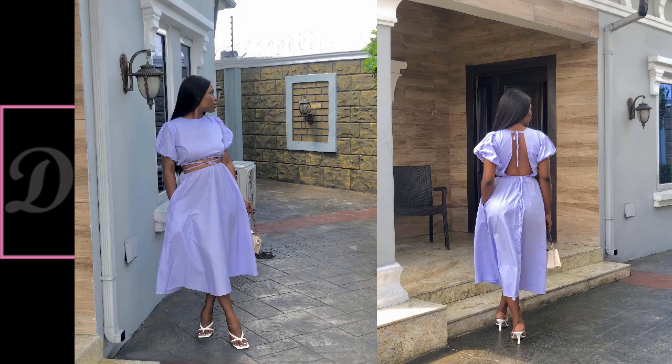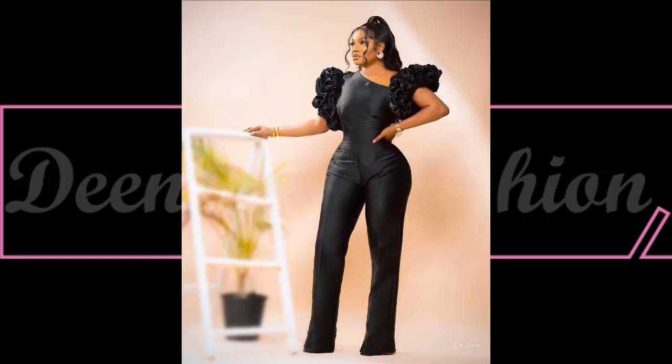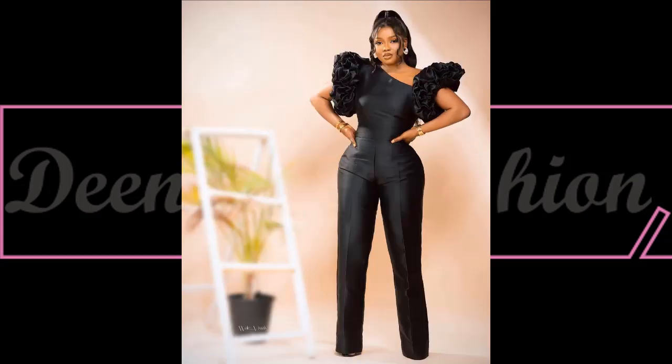Hi fashion lovers, welcome back! It's another beautiful collection on Dina's Fashion. In this fashion collection, I'm going to showcase beautiful plain materials that we can mix with other beautiful fabrics like tunet or organza materials. These are beautiful and latest fashion inspirations — not Ankara or Ashoebi collections, but beautiful and creative style inspirations for divas.